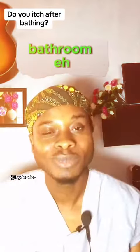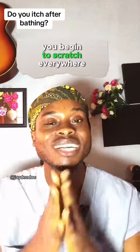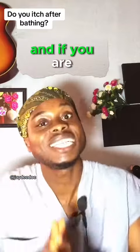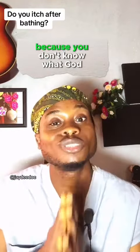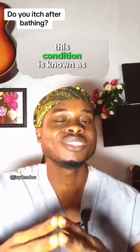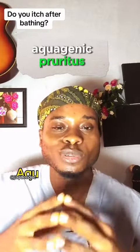Some of you can sink in the bathroom air, but when you come out, you begin to scratch everywhere as if there's no tomorrow. And if you are one of those who don't have this condition, well, you better thank God because you don't know what God did for you. This condition is known as aquagenic pruritus.